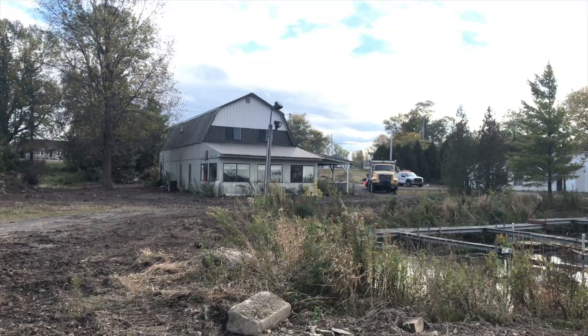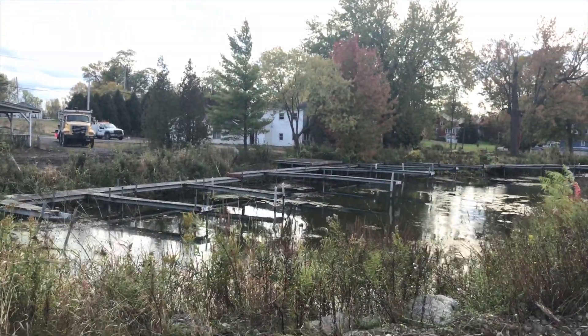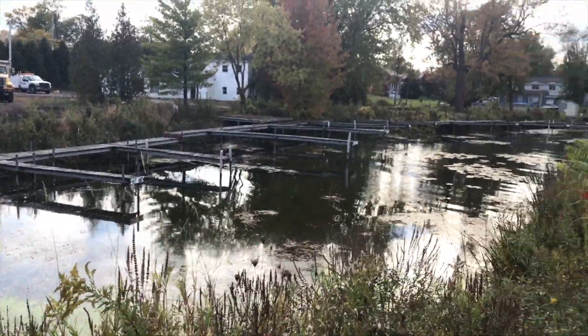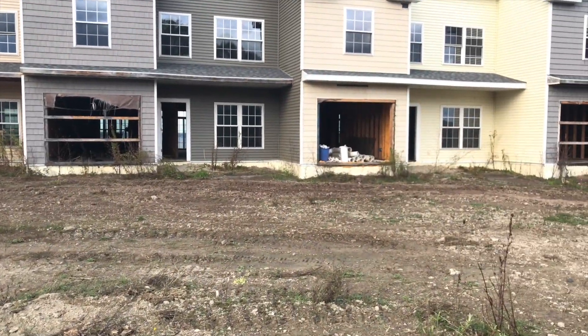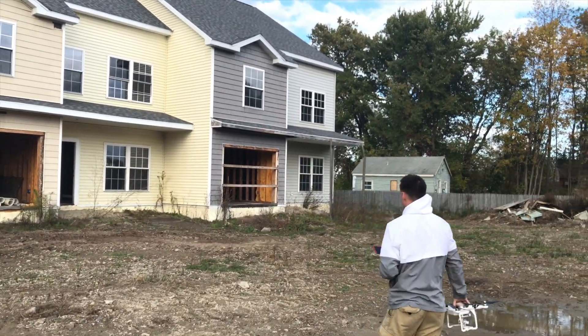Looks like that's the shed, that's the other house, and these are docks for the boats to come in. Like I said, he just bought the property and he was more than happy for us to take a couple photos, send them to him, and explore it.